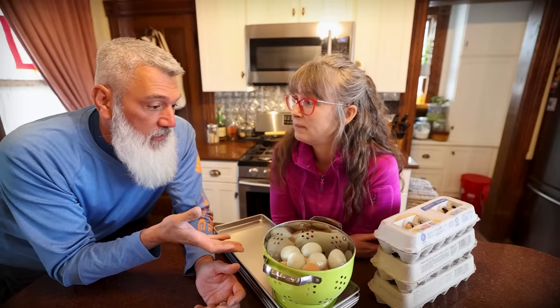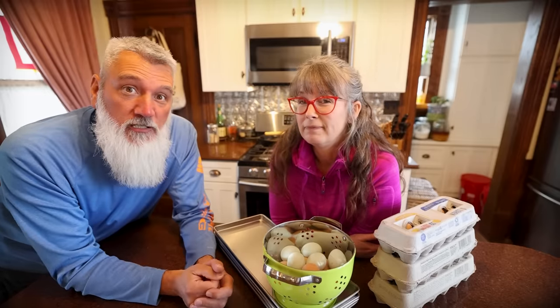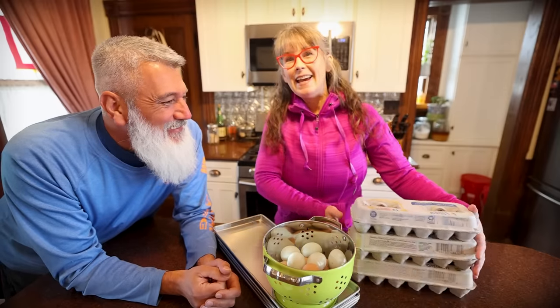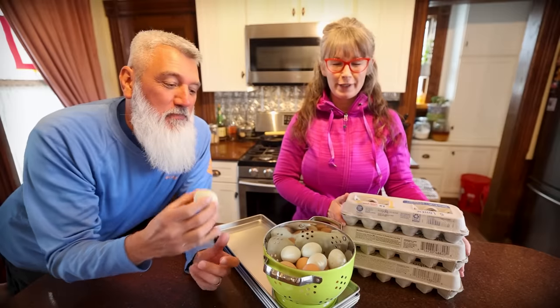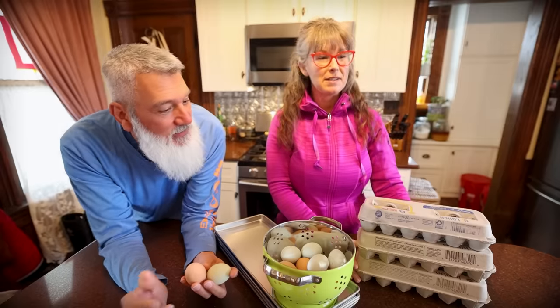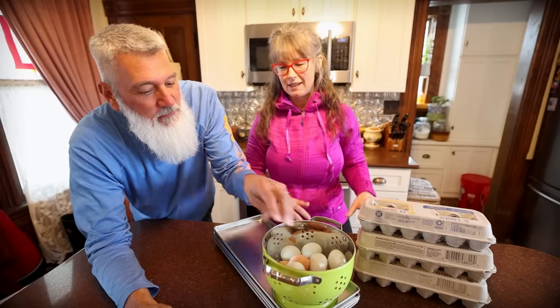So we're going to freeze dry some eggs today. We're going to measure how much power it used and then tell you how much it cost. Our chickens have been laying crazily again — the bowls are full, blue ones and brown ones. We have right around four dozen, which is exactly what you need to fill up a freeze dryer our size.